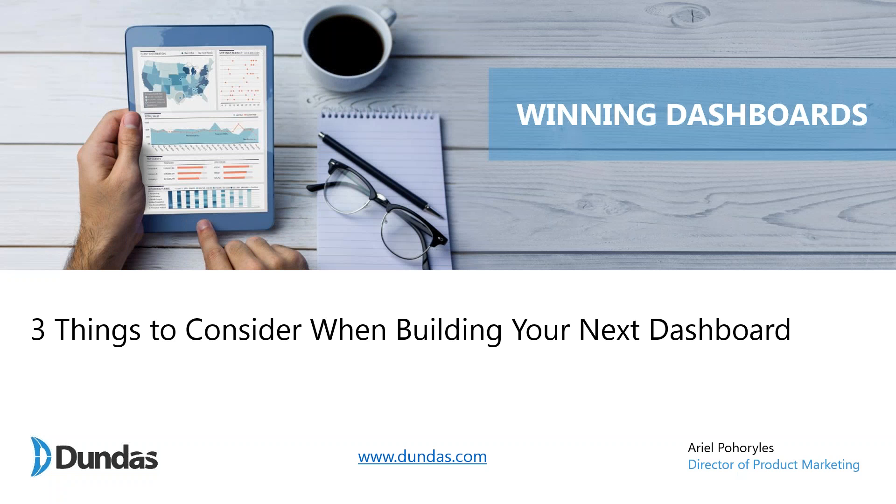Thank you everybody for joining. My name is Ariel Porrilis. I'm the director of product marketing here at Dandas, and today I'll be talking to you about some of the best practices we use here at Dandas to help you build a winning dashboard.